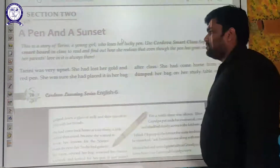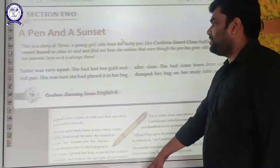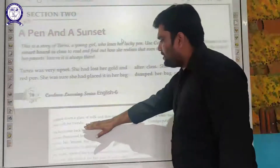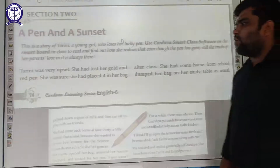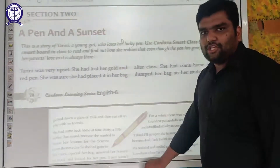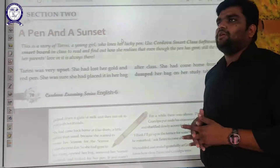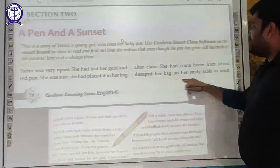Tarini was very upset. She had lost her gold and red pen. She was sure she had placed it in her bag after class. She had come home from school, dumped her bag on her study table as usual, gulped down a glass of milk, and then ran off to play with her friends. In the first paragraph, there is a girl named Tarini who was very upset as she lost her gold and red pen. She was very sure about where she kept the pen — she had a habit of keeping it inside the bag and dumping it on her study table.